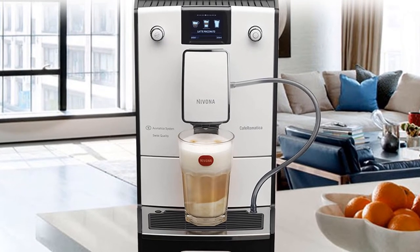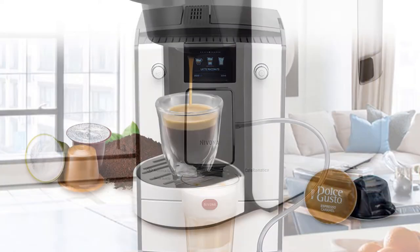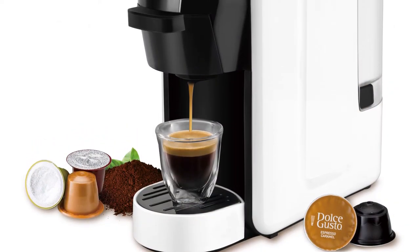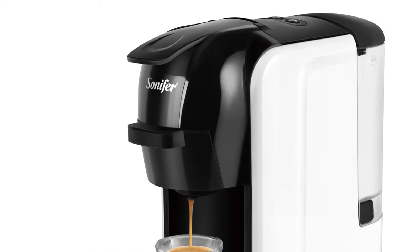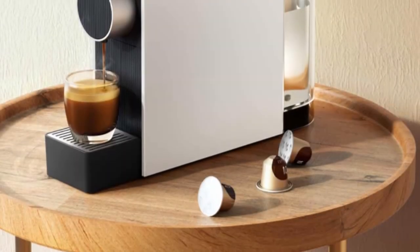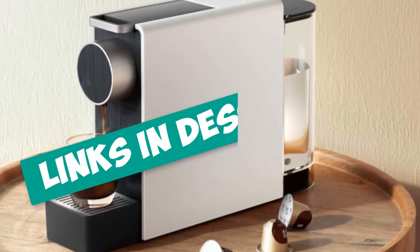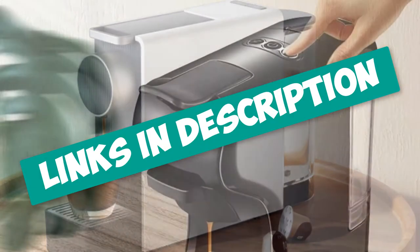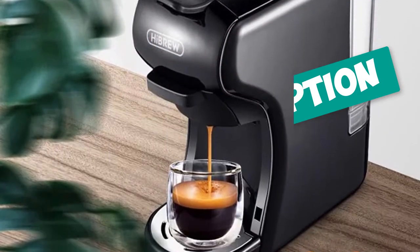Hello guys! Are you looking for a coffee machine for home? In this video, I will show you the top 5 best coffee machines for home to buy right now. I made this list based on my personal opinion and research, based on their quality, durability, price, and more. To find out more information about these products, you can check out the links down in the description. Okay, so let's get started with the video.